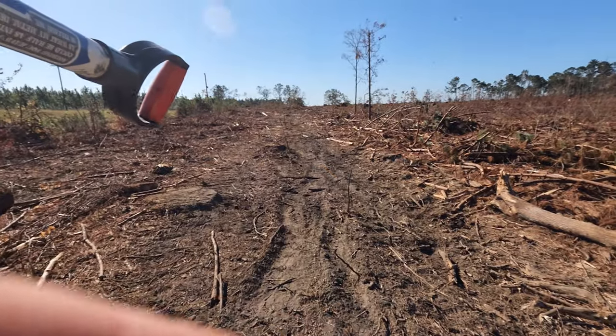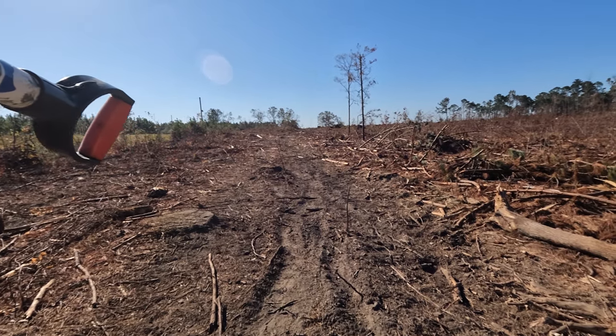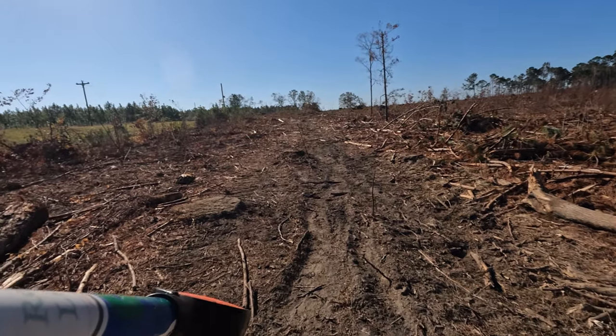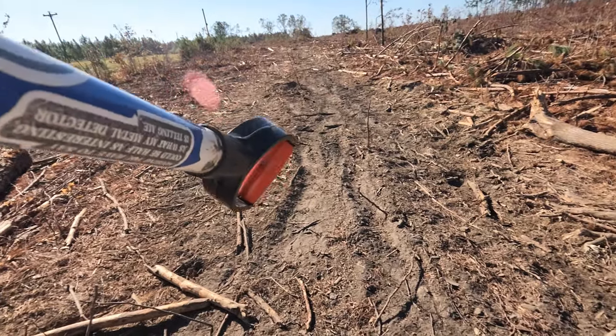We're heading up to the top of this hill - that is where the home site was, the first home site I'm checking out. I mentioned in my intro that this was going to be a bittersweet hunt.